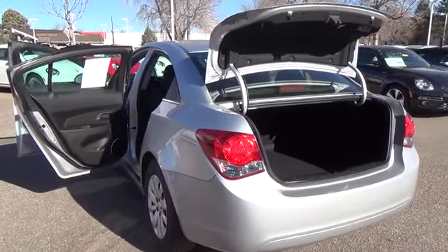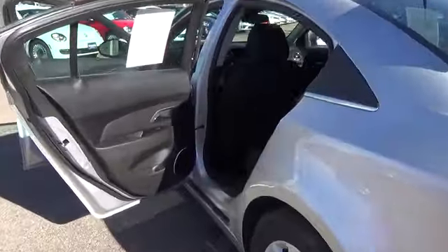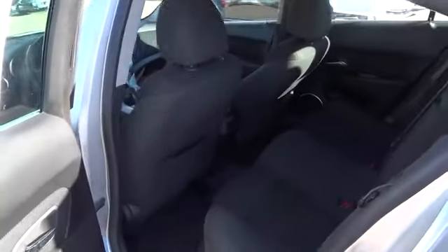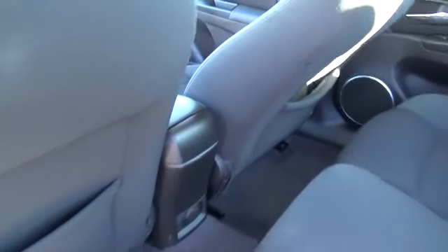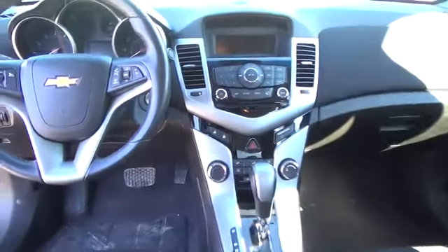This beautiful car has AM-FM stereo, CD player, premium cloth seats, power locks, remote entry, a theft deterrent system with alarm, and an engine immobilizer, and much more.